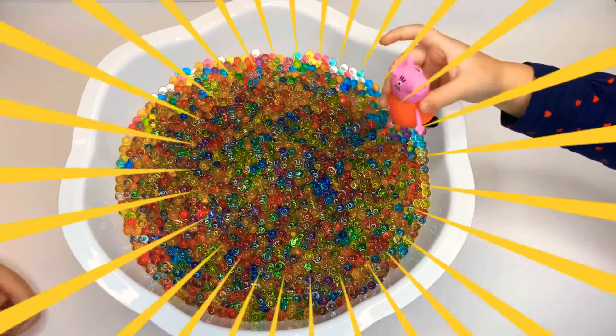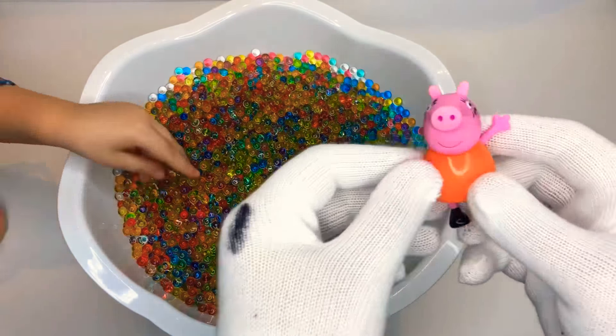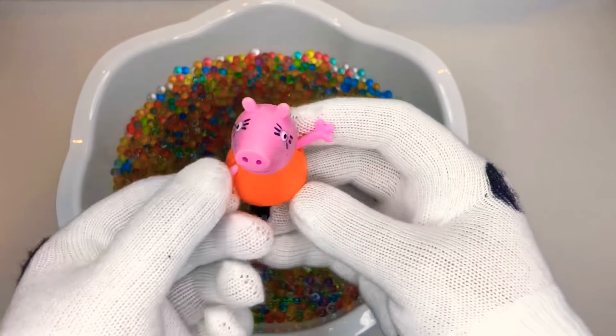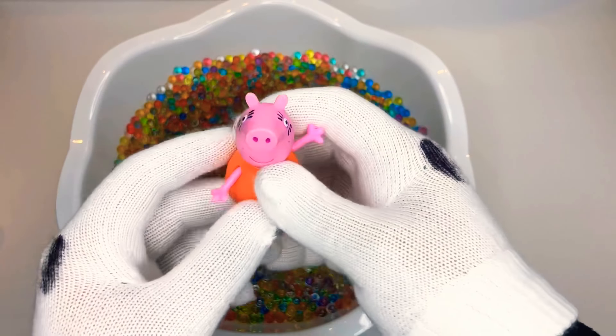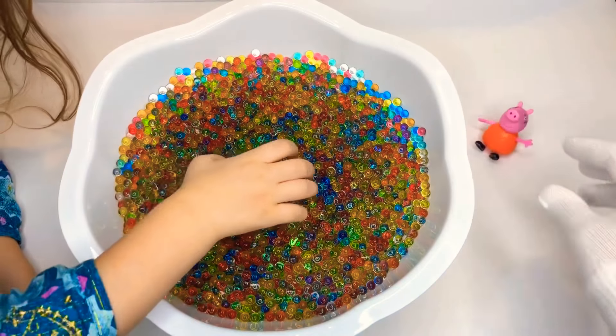Let's see what we got. Mommy Pig! Who did you get? Mommy Pig. Let's take a look — Mommy Pig! Oh, I love Mommy Pig. She's so cool. All right, let's put her down.